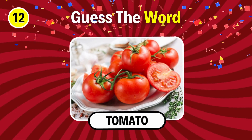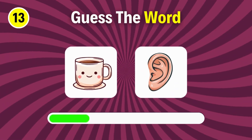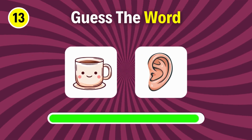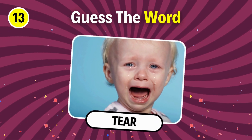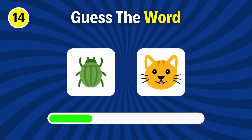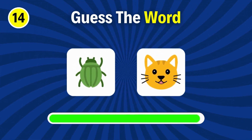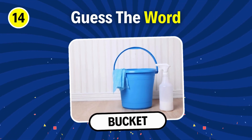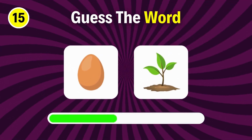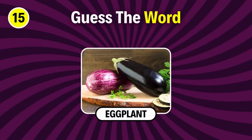It's tomato. Next question. Tear. Bucket. Guess this one. It's eggplant.